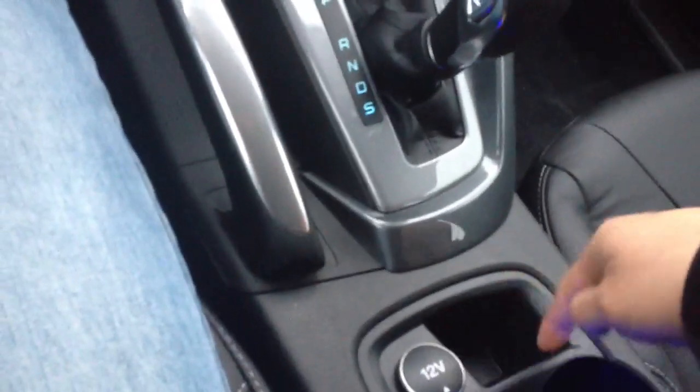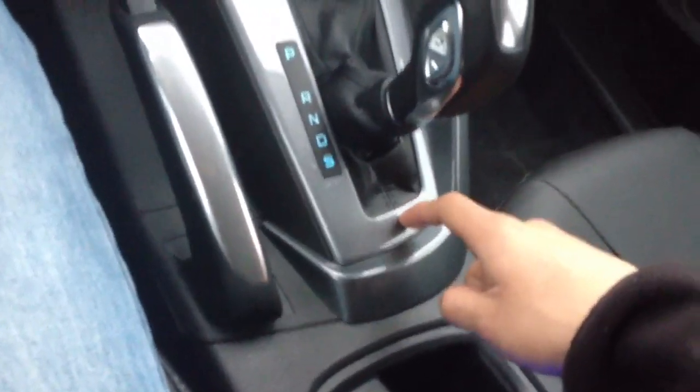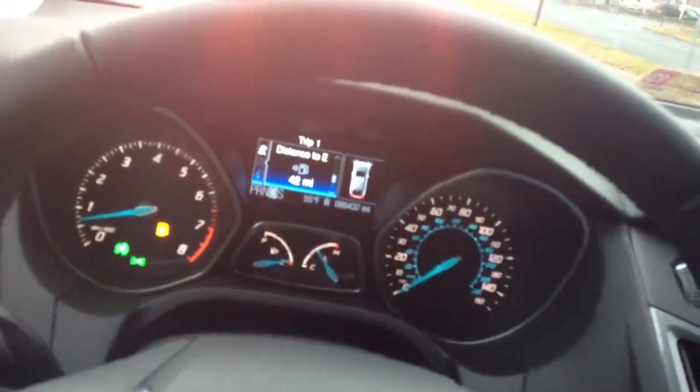This one doesn't have the winter package because it doesn't have heated seats. So yeah, this one's a pretty basic Titanium aside from the premium package.